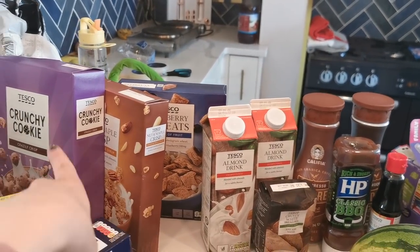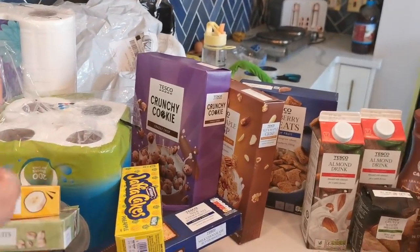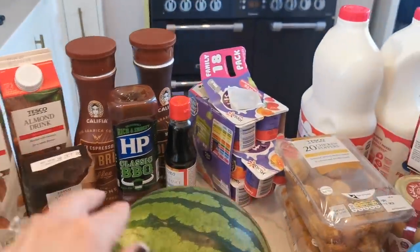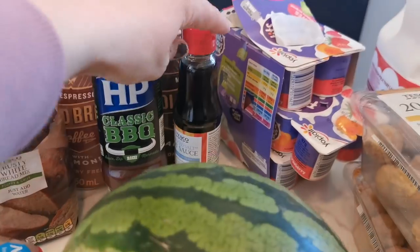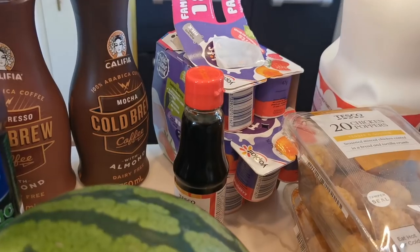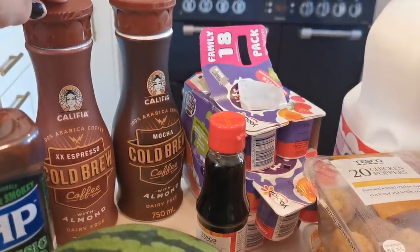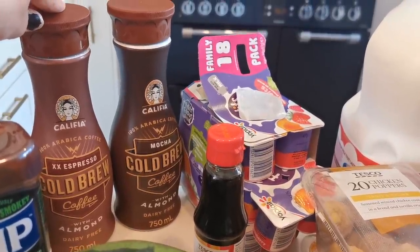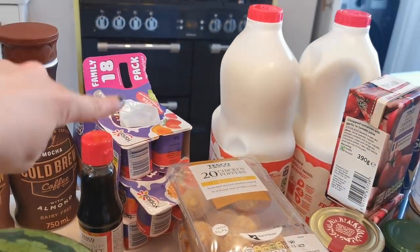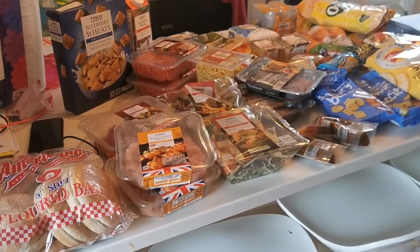The blueberry wheats are everyone's favorite, we've got some nut and maple crisp and some crunchy cookies. Also kitchen roll and toilet roll, almond milk, some white bread mix, barbecue sauce and soy sauce as staples for the cupboard, some iced coffee for this nice weather for the bank holiday - the cold brew coffee with almond milk is dairy free, an espresso, and a mocha. Some yogurts for the girls which we could also freeze into lollies, and then two lots of Warren's milk.